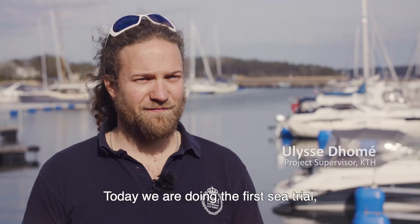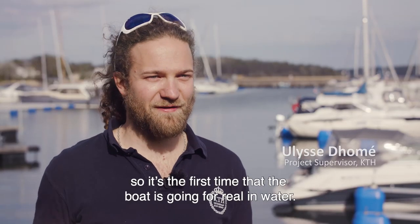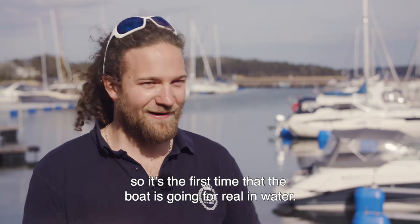Today we are doing the first sea trial — that's the first time that the boat is going for real in water.